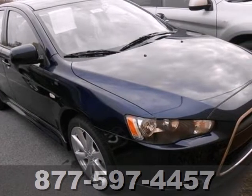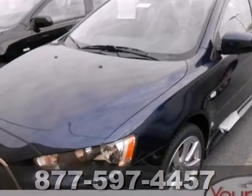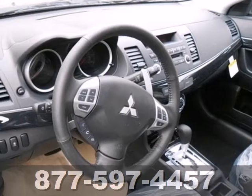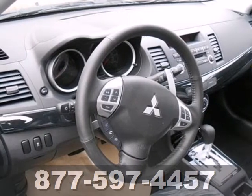It is also equipped with power windows, locks and mirrors, and a CD player. If you have a mind for economy and an eye for style, this Lancer is waiting for you. Test drive it today.